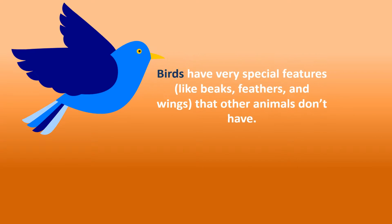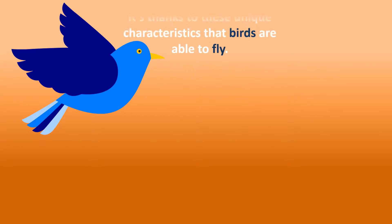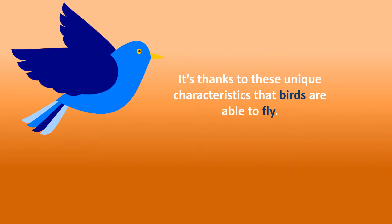How do birds fly? Birds have very special features like beaks, feathers and wings that other animals don't have. It's thanks to these unique characteristics that birds are able to fly.